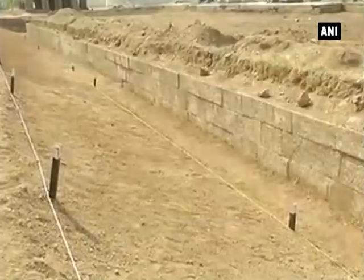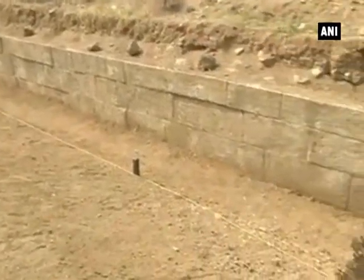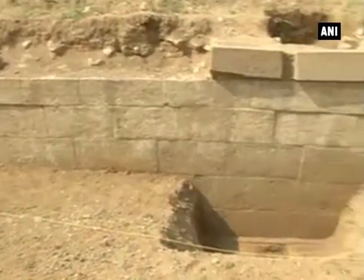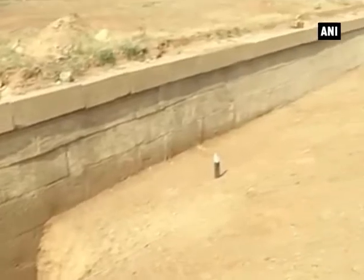Located amid beautifully landscaped gardens, there are a number of legends surrounding the monument's history. It is said that during the Qutub Shahi period, these tombs were of great significance, and even criminals taking refuge there were given pardon.